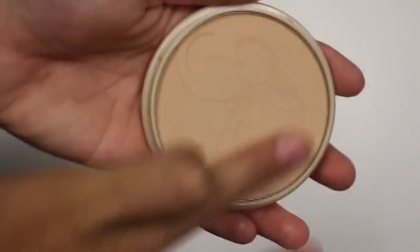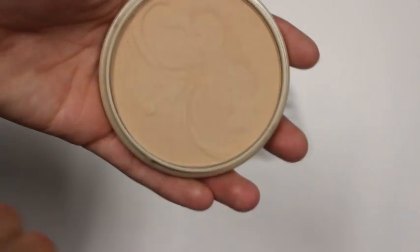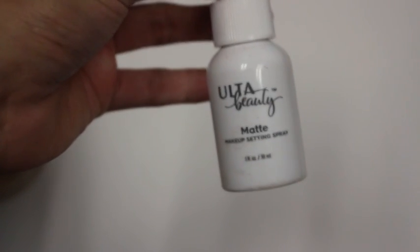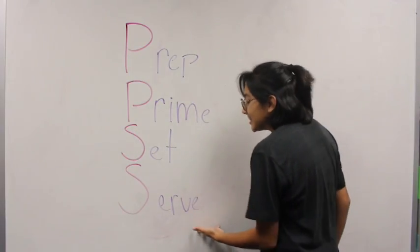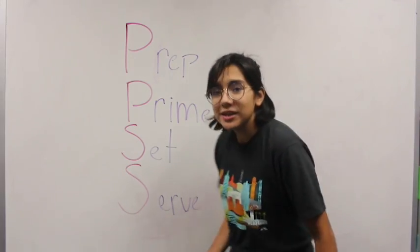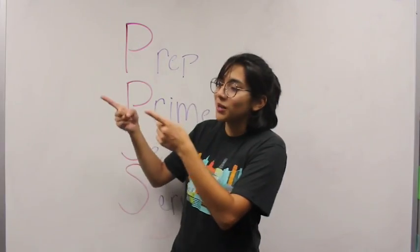To basically make your makeup matte, you really want to focus on your T-zones because that's where you get oily first. You also want to set when you're done with your makeup completely with a setting spray. And finally the last letter is SERVE. Once you've gone through all of this, you've done your makeup, you know it's going to stay forever — you're ready to head out to homecoming and SERVE looks, and blind people with your highlight.